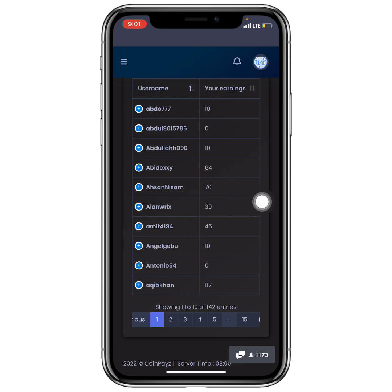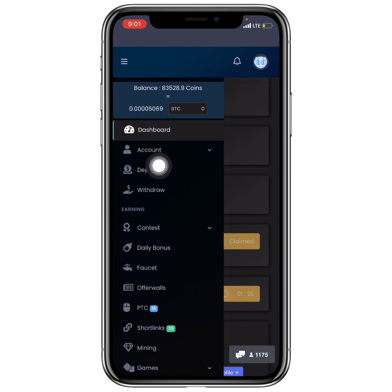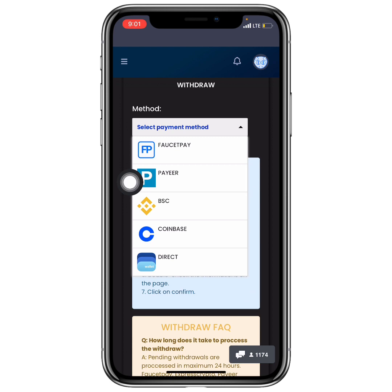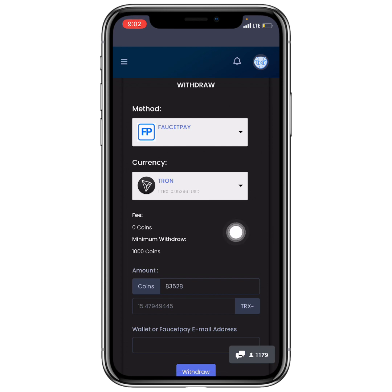Now let's talk about requesting a withdrawal. Head to the top and click Withdrawal. To successfully request a withdrawal, there are some details to note. Select the payment method — I'm going to use FaucetPay. For TRX via FaucetPay, the minimum withdrawal is very low: just 1,000 coins and you'll get paid.